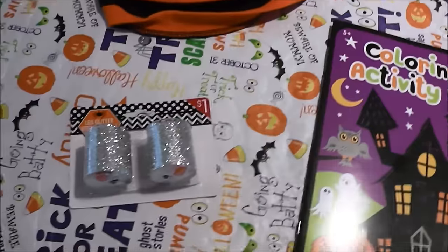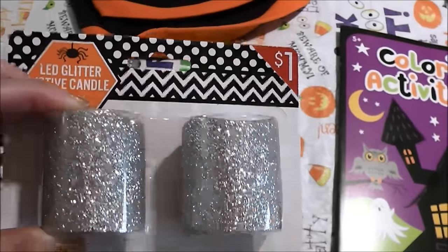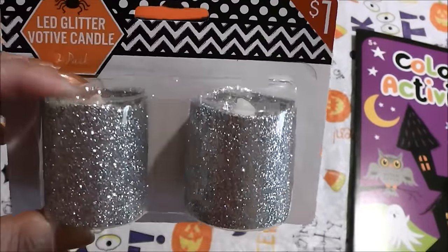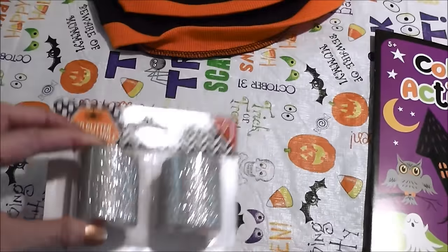Next up, I found these cute little silvery votive candles, again for a dollar. I usually put these in mason jars or something like that, just as cute little candles in a little candle holder.